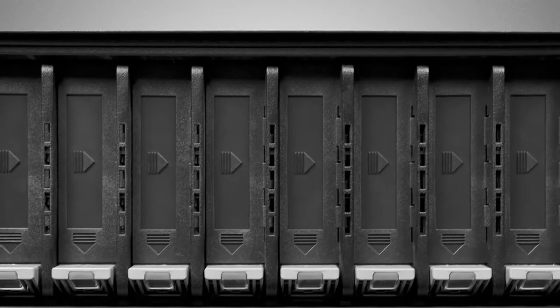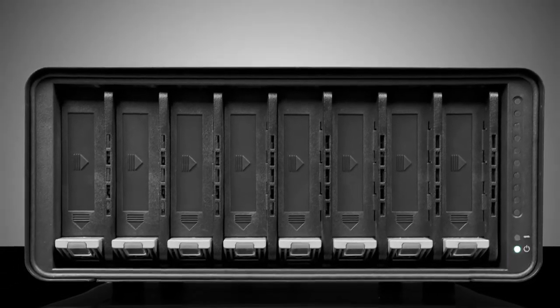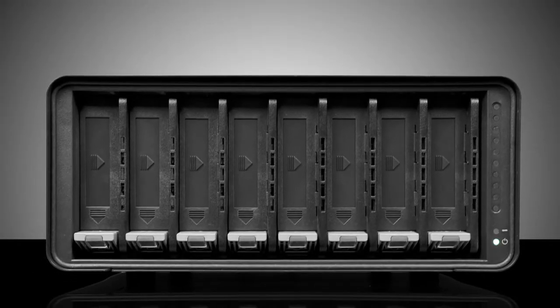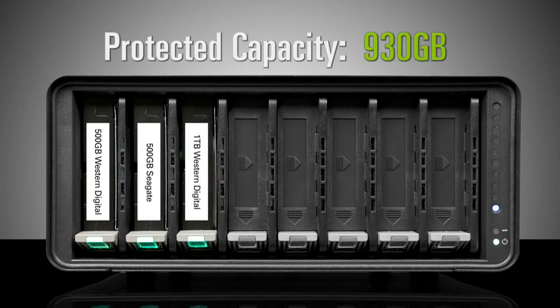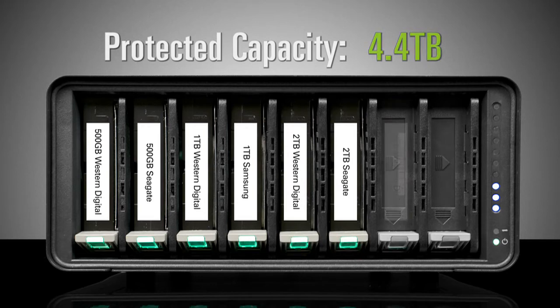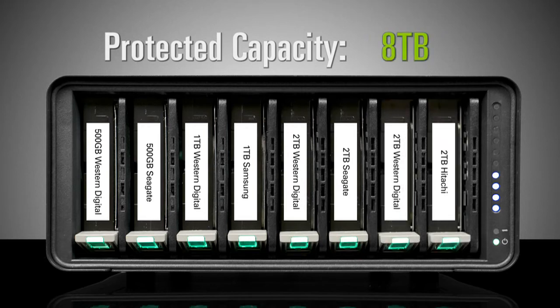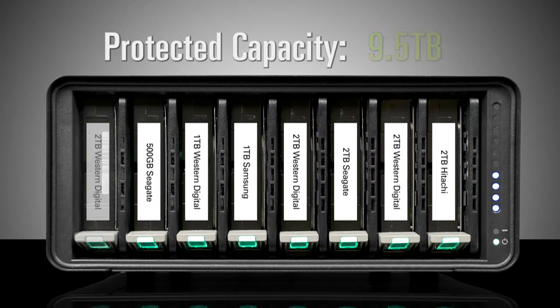Grow your storage in line with your data capacity needs with minimal effort — up to eight disks of instant expansion, up to 256 terabytes as available hard drive capacities increase. To add capacity, simply insert a new SATA hard drive into an open slot. Unlike traditional RAID systems, BeyondRAID enables you to mix and match capacities, drive brands, and speeds, allowing for continuous expansion as drive capacities grow. When all eight drive bays are occupied, you can still increase capacity by replacing the smallest drive with a larger one.